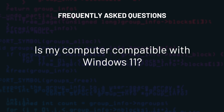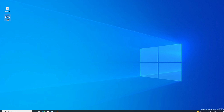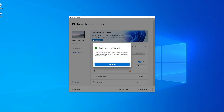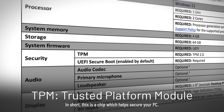And finally, is my computer compatible with Windows 11? I have a link in the description for Microsoft's PC Health Check program. Go ahead and run that program and it will tell you if your PC is compatible. The two important things to note are Windows 11 will only run on 64-bit hardware, and you need Secure Boot enabled and TPM 2.0.